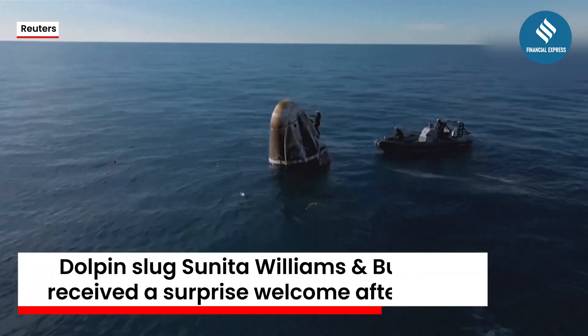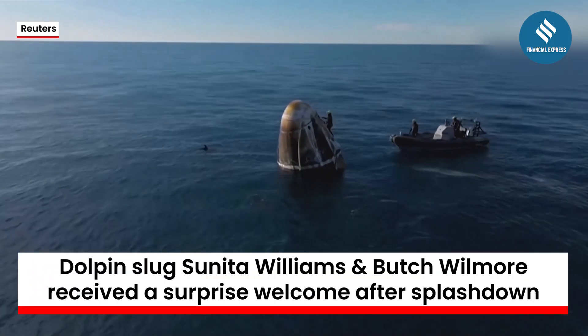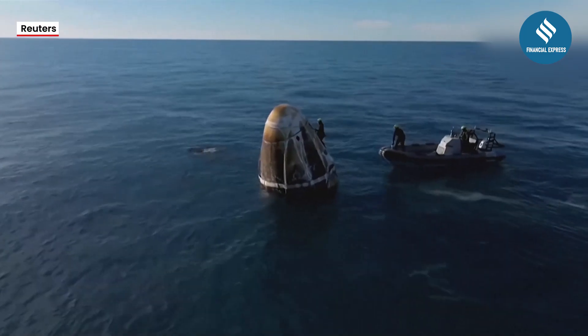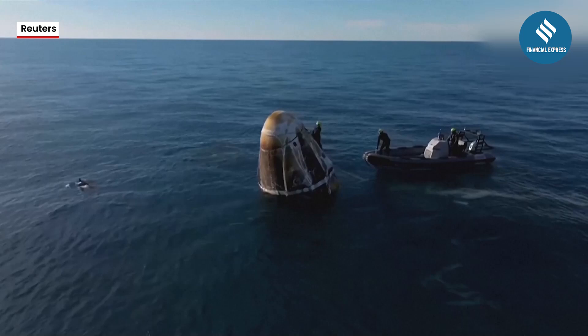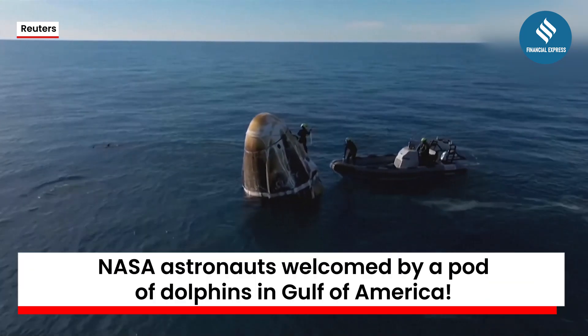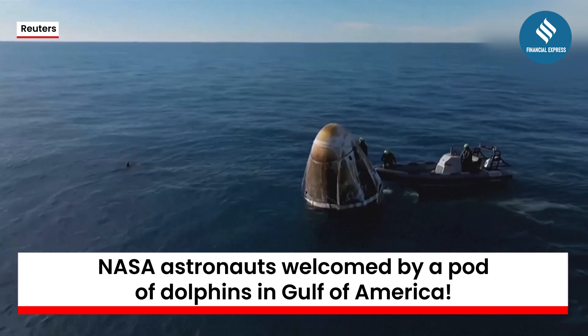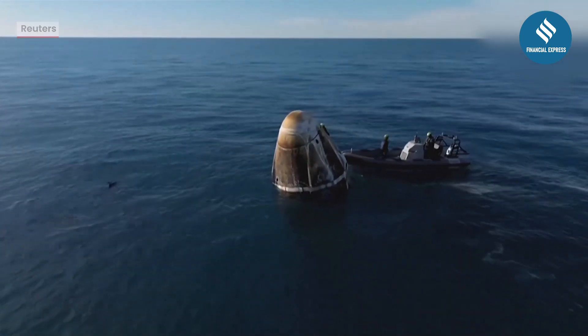Here on your screen we can see dolphins who want to come and play with Dragon. One of the fast boats is in place working to assist the recovery team member. It's incredible — I just love these views. We really see them even better in daytime.